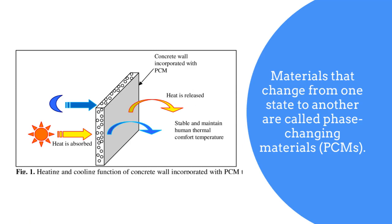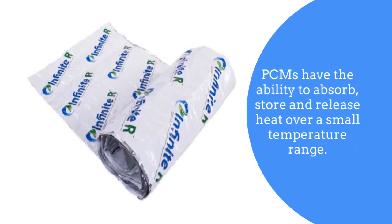Materials that change from one state to another are called phase changing materials, or PCMs. PCMs have the ability to absorb, store and release heat over a small temperature range.